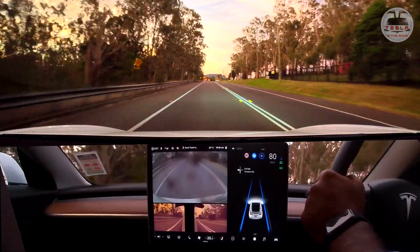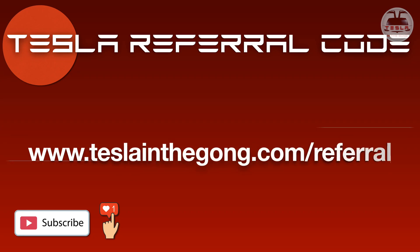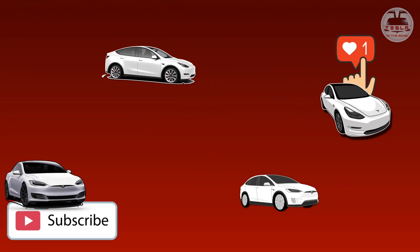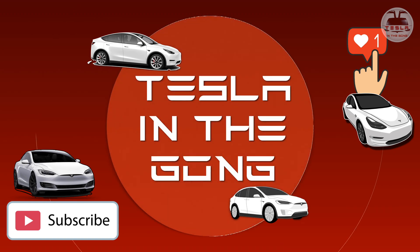Thank you very much for watching, guys — this is a short video I'm afraid because there's not much happening with this update. If you like what I'm doing, please click that thumbs up and the notification bell icon to get notifications of my videos as soon as they drop. Also click subscribe, and if you're looking for a Tesla of your own — an S, 3, X, or Y — kindly consider using my referral code, details in the description.